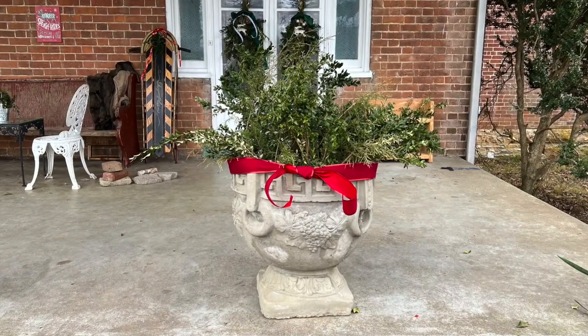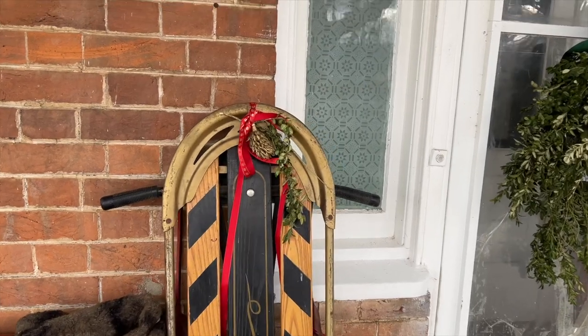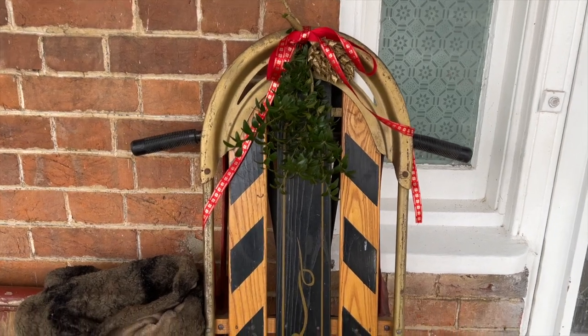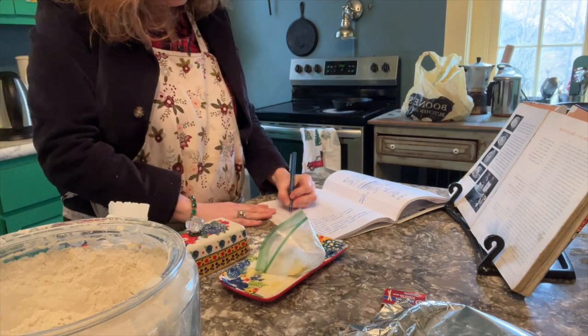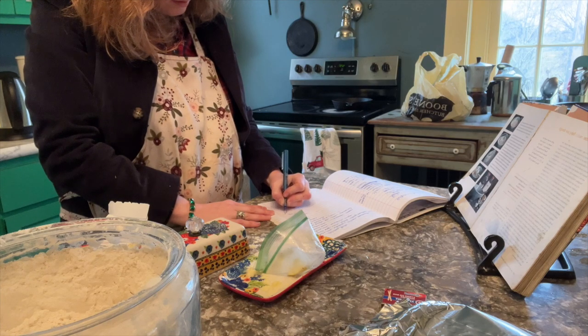The boxwood's going strong and I added some red bows there as well. This little boxwood was totally dried out and tiny, so I put a fresh one up there. My cat still thinks I decorated the front porch just for her.